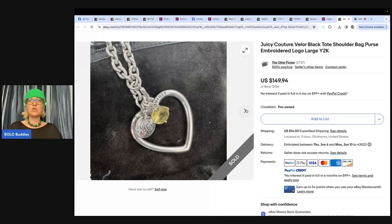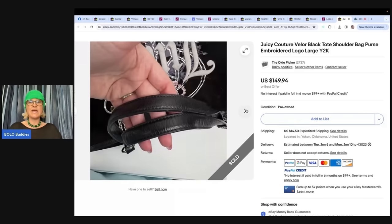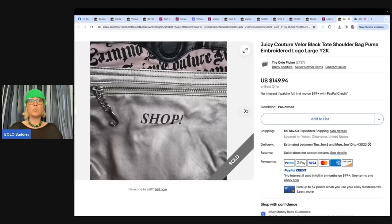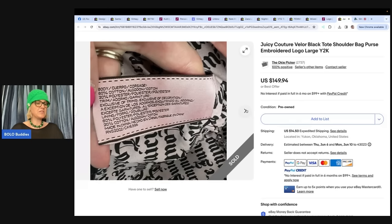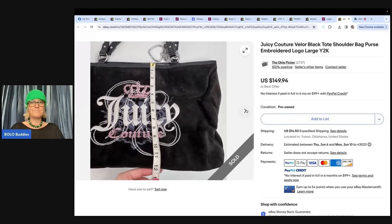Juicy Couture Velour Tote Bag — it's a shoulder bag purse, embroidered, and it says Y2K. If you know it's from that timeframe, put Y2K in the title; that is a fantastic keyword. This one comes from the Oki Picker on eBay, who picked up three vintage Juicy bags for $5 each at a yard sale. This one sold first for full price of $149.94. If you see Juicy Couture, look it up. Some of their jewelry also does well.